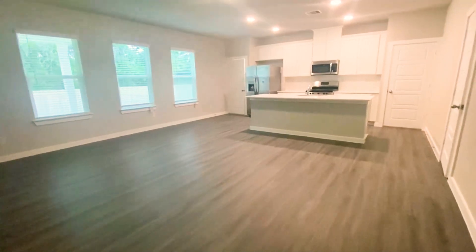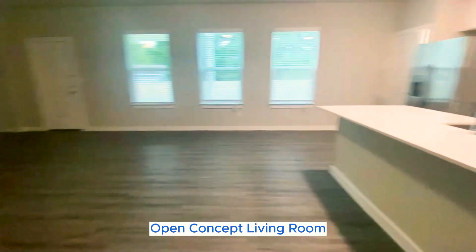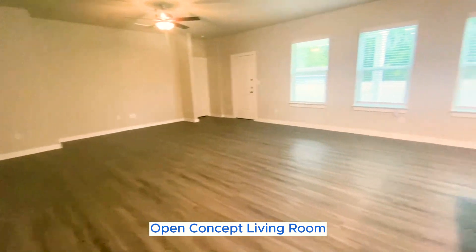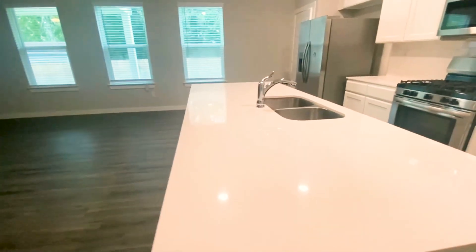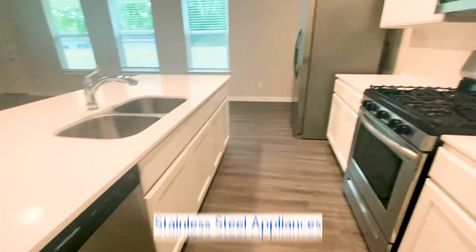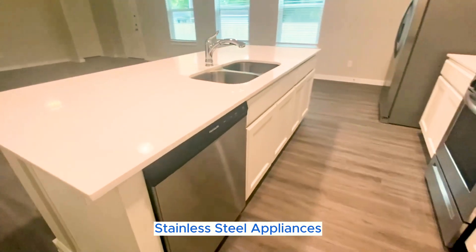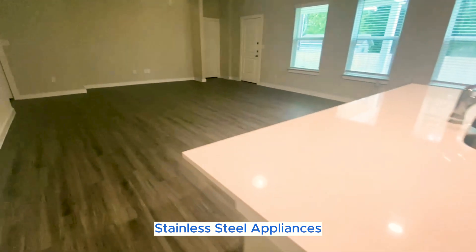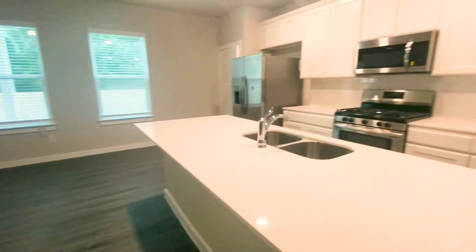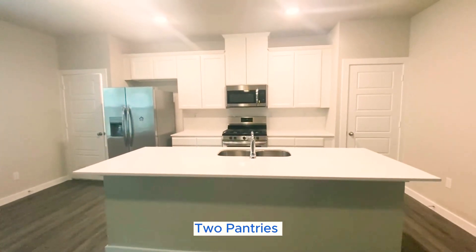Here is the downstairs area of our Brunswick floor plan. All of our homes do come with the open concept for the living area. They also come with the island in the kitchen that has the quartz countertops. We do supply the full-size appliances in the kitchen area only. Our Brunswick floor plan does come with two pantries on either side of the kitchen area.